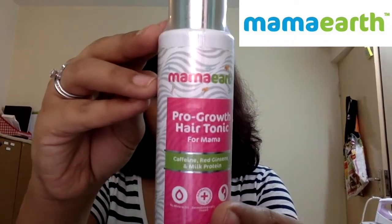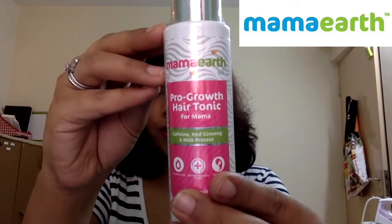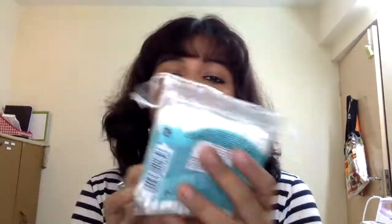The next thing I was looking for was a hair mask, but the only hair mask I saw was the Biotique one and I wanted to try something else. So here I am trying the Mama Earth Micro Growth Hair Tonic — it has caffeine, red ginseng, and milk protein.